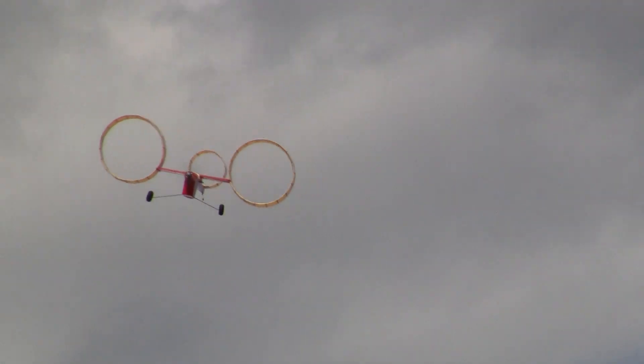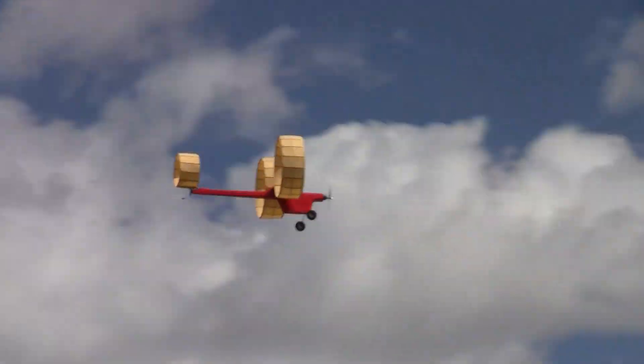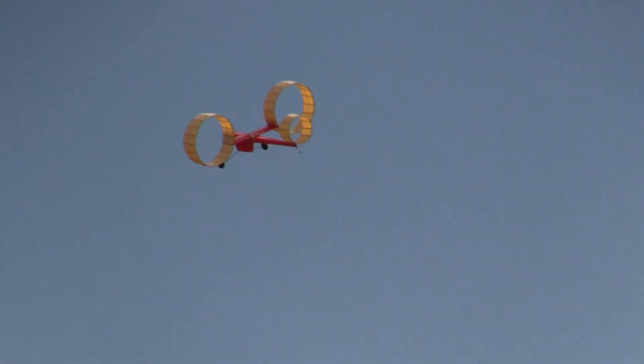This thing flies amazingly well. It's kind of dodgy, and the faster you go, it becomes more stable. Really? The air is guided by the tubes and it wants to stay going straight.